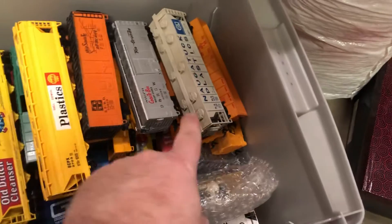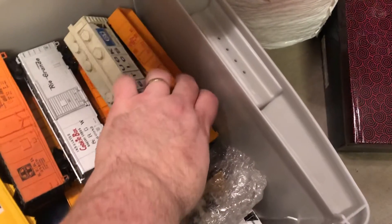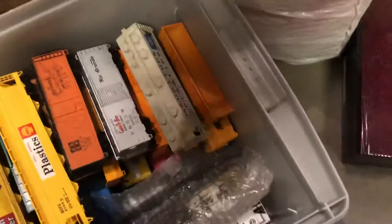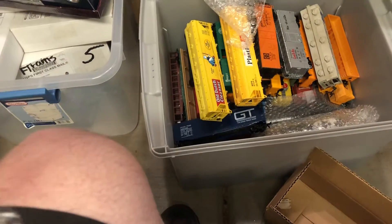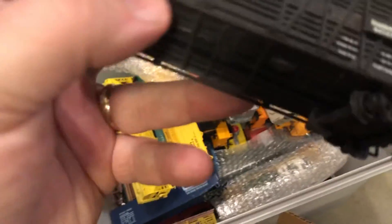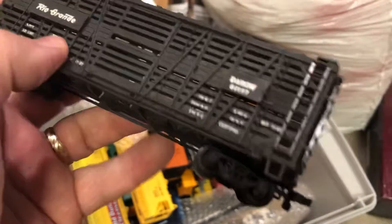Some of the Union Pacific and Santa Fe stuff down in here — I have multiples. Some of the Union Pacific cars, the Lowboy — I forgot the name of them. My ignorance when it comes to train types. But there are multiples of quite a few of the trains, so it'll make it actually very easy to list on eBay. As an eBay seller, if you sell like items, it's easy to sell them when you have multiples.